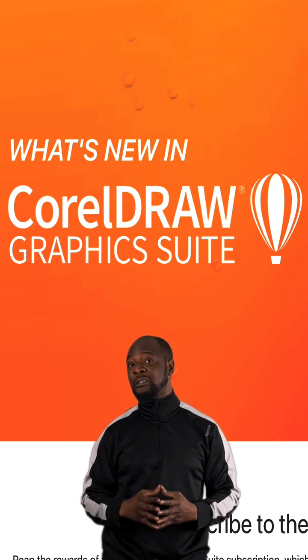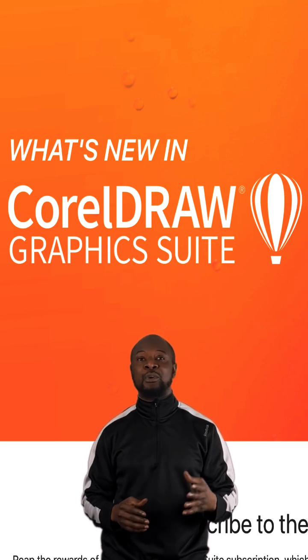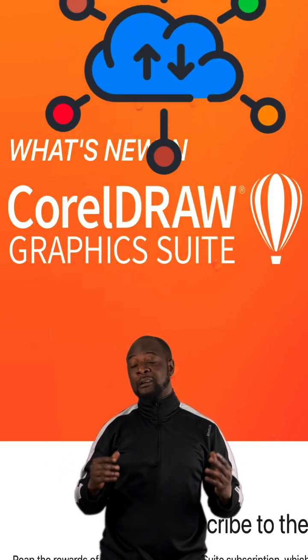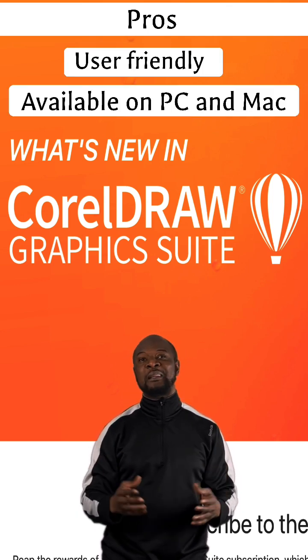One amazing thing about this software is that it has a web app that allows users to create, access, collaborate, and store artwork, web graphics, as well as prints in the cloud. It has several pros: it is user-friendly and easy to work with, and it's available on both Windows and Mac operating systems.